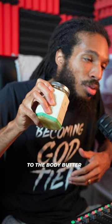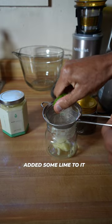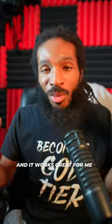I also made a modification to the Body Butter — placed it in a separate jar, added some lime to it, and used it as a deodorant. And it works great for me.